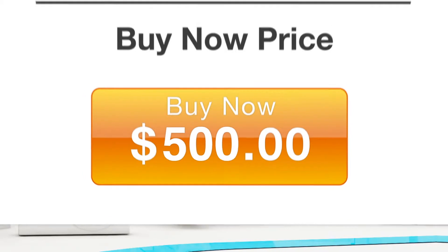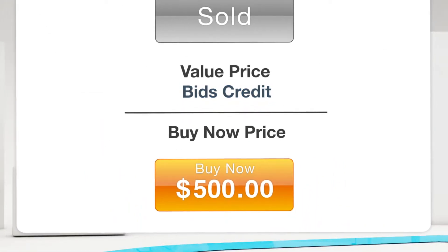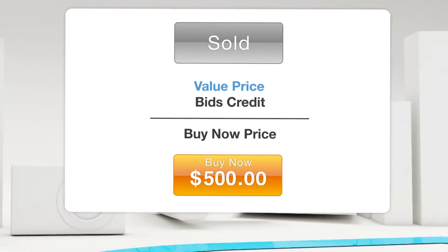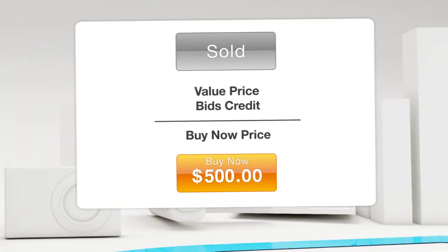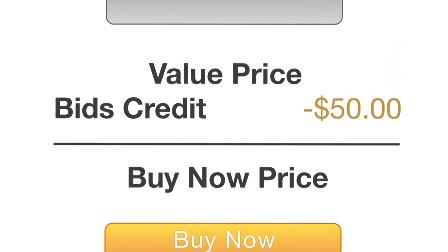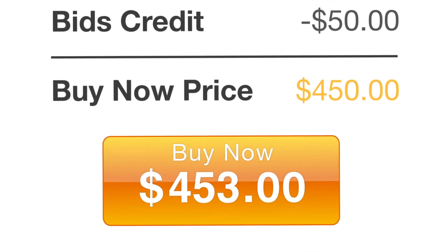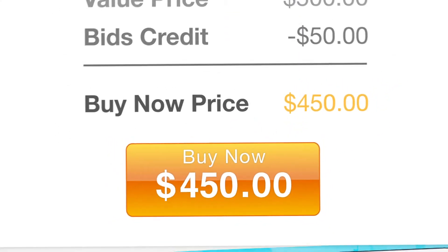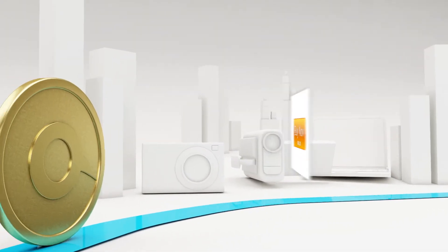Lost the auction? No worries. You can always buy now. Apply the value of the bids you spent in the auction toward the product's purchase price by clicking the Buy Now button at any time during the auction, or up to two hours after. Let's say you placed $50 in bids trying to win the TV that costs $500 — pay us the difference of $450 and we'll send you the TV. If you're always ready to buy now, you could end up with a great deal, whether you win the auction or not.